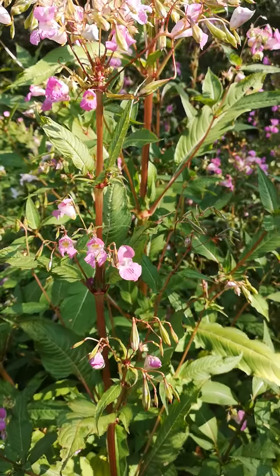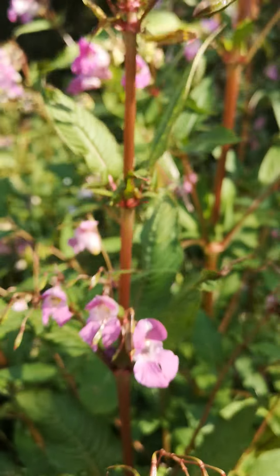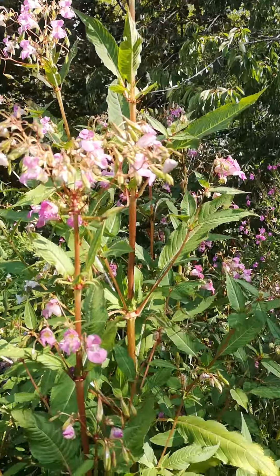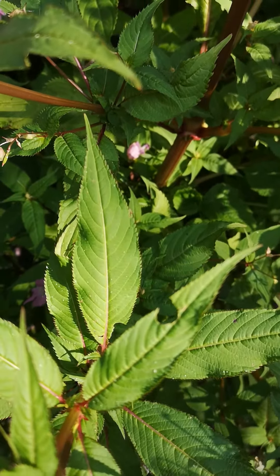For identification purposes they're pretty unmistakable — these flowers are quite unique. And the size of the plant: this is taller than me. But if I show you a leaf just so you can be sure — the leaves always remind me a little bit of hemp in the way that they kind of come out with multiple bits from a single point.